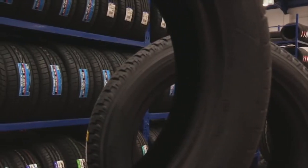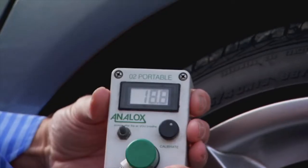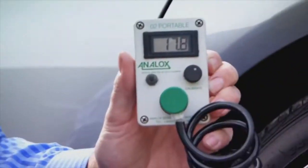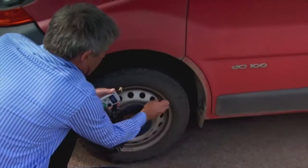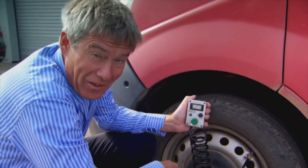Oxygen molecules are small enough to actually pass through the tyre's structure — one of the reasons why our tyre pressures slowly go down. This device reveals this phenomenon by measuring the proportion of oxygen in air. It's clear that the older a tyre, the lower the quantity of oxygen inside it.